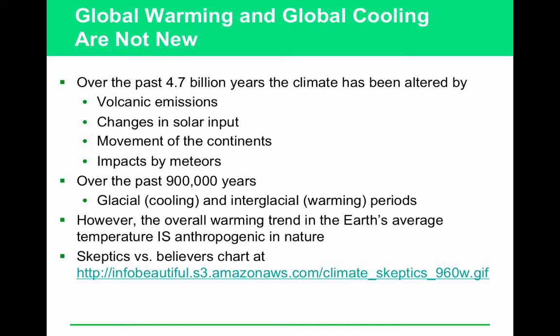The overwhelming majority of the scientific community has proven this to be the case. Even for people who are naysayers — and you're welcome to go to the skeptics versus believers chart — climate change is still happening. Whether or not you believe that humans are causing it, in which case you are ignoring data because this is not a question of belief, this is a question of data, it's still happening and we need to learn how to deal with it.